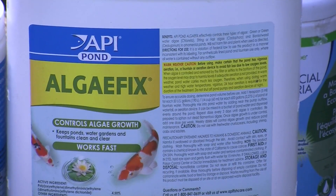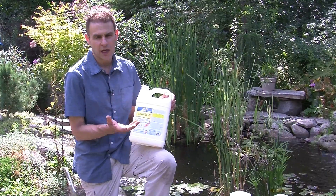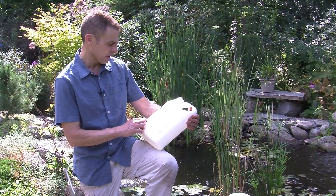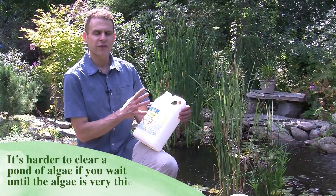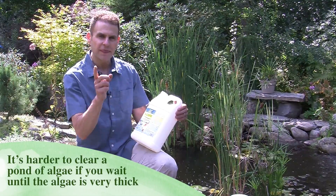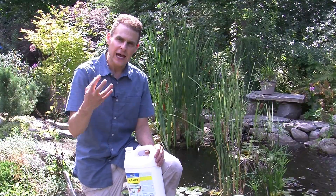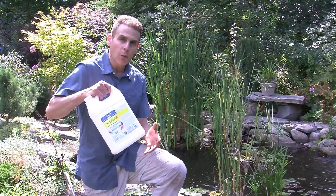The final thing I use is this stuff called Algae Fix. It's a little bit expensive — you can get it online, of course. This has some active ingredients; they're definitely chemicals, but it's safe for fish. It kills the algae and it kills the blanket weed. One thing you want to be sure of if you're using this is that you have good aeration, because as the algae and other things die, it's going to rob your pond of oxygen. So if you have a lot of fish in there and you're not aerating it while using something like this, you can cause the fish to have problems and even die.